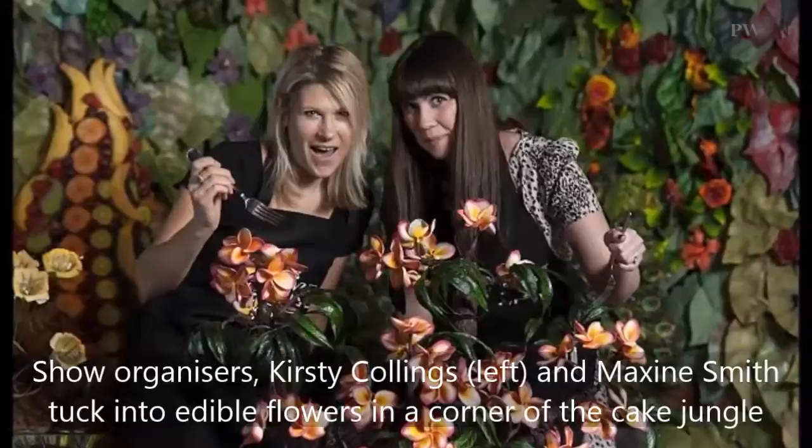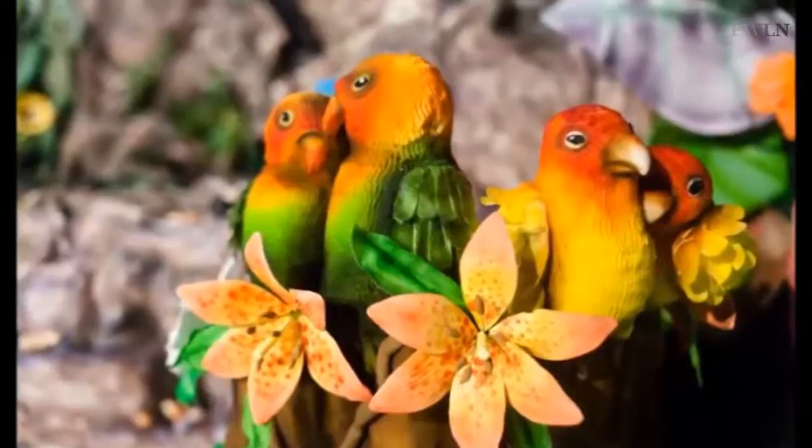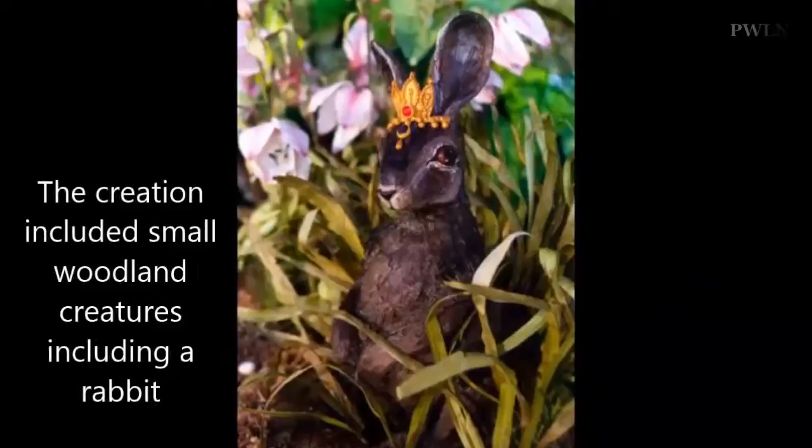The installation, which is being preserved for the next Cake & Bake Show taking place in October this year, includes a life-size baby elephant, a fabulous peacock, leopards, tigers, monkeys, rabbits, hedgehogs and parrots. There's also a beautiful Hindu goddess and a crocodile with its jaws wide open. It also boasts 1,700 hand-made flowers and 1,700 leaves.